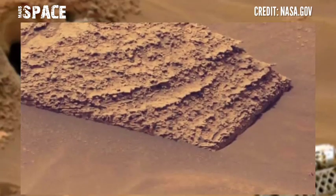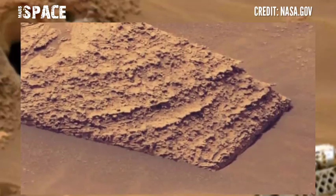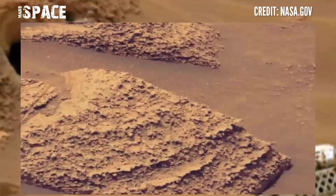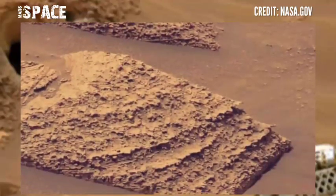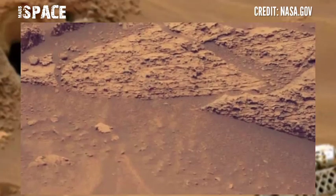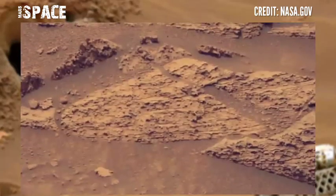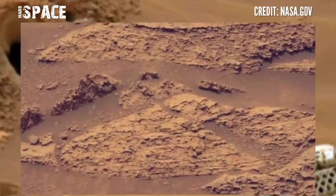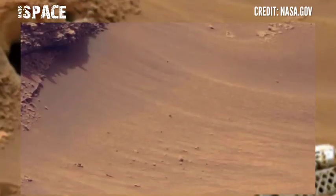The Curiosity rover landed with 12 holes deliberately machined in each wheel to aid in rover navigation, but there are new holes now — punctures, fissures, and ghastly tears. The holes in Curiosity's wheels have become a major concern to the mission, but it's still operational.